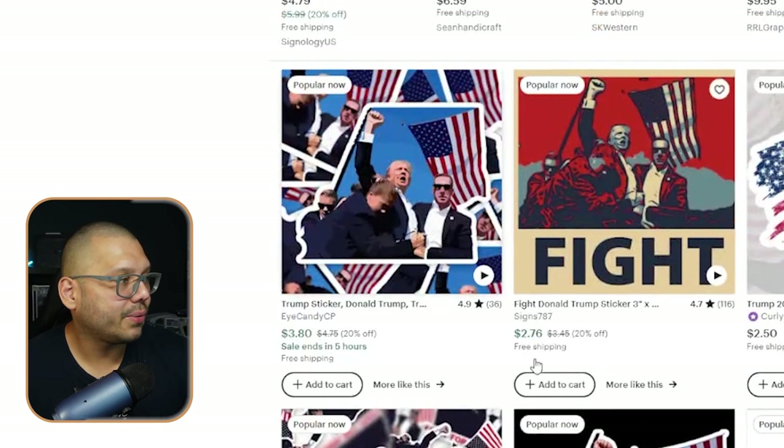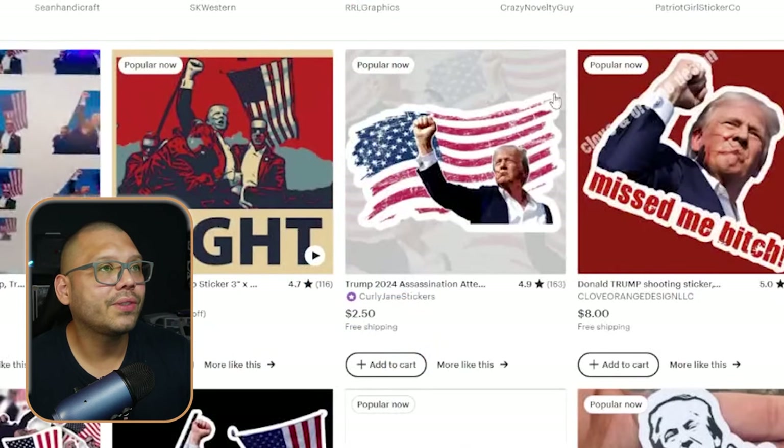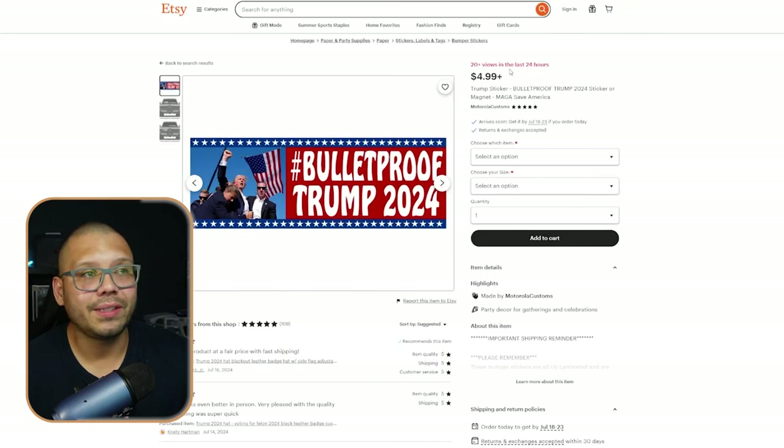People are looking for these kinds of stickers. Look at this one — it has 36 reviews and it's currently popular now, with 20 views in the last 24 hours. This other one also has 20 views in the last 24 hours, and this one the same — 20-plus views in the last 24 hours. So as you can tell, this is a very trending product right now.